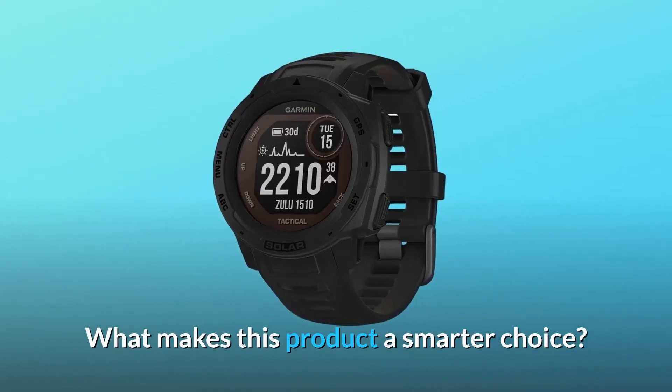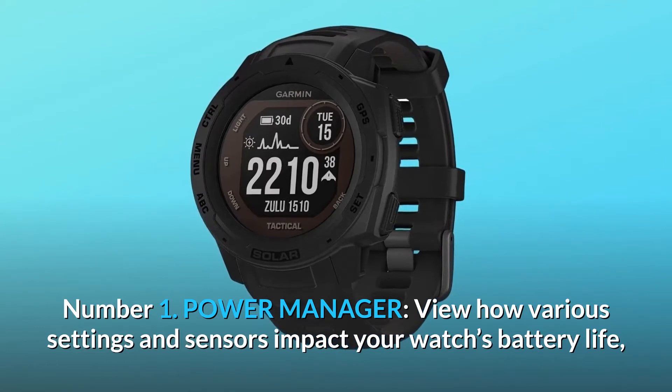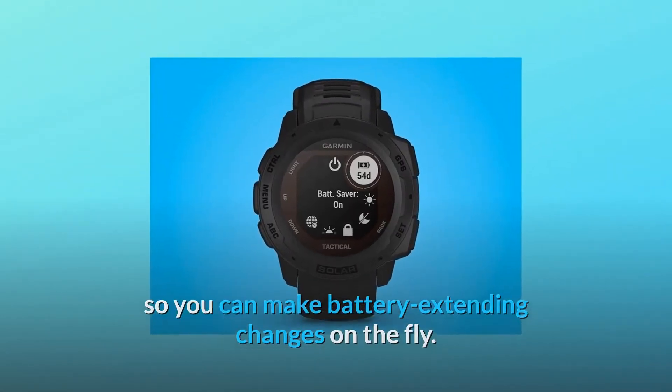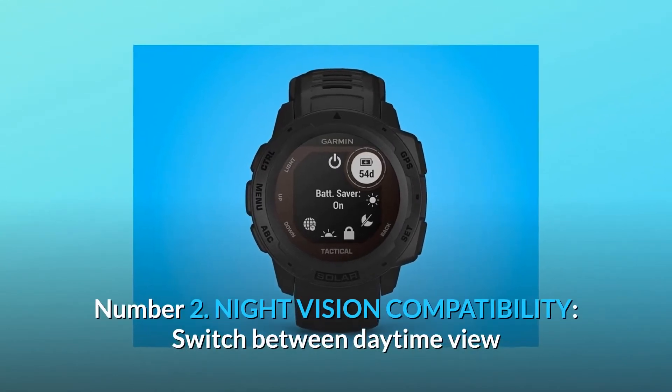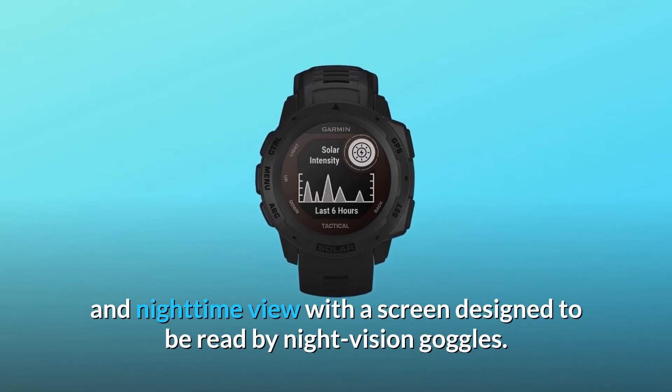What makes this product a smarter choice? Number 1: Power Manager — view how various settings and sensors impact your watch's battery life so you can make battery-extending changes on the fly. Number 2: Night Vision Compatibility — switch between daytime view and nighttime view with a screen designed to be read by night vision goggles.